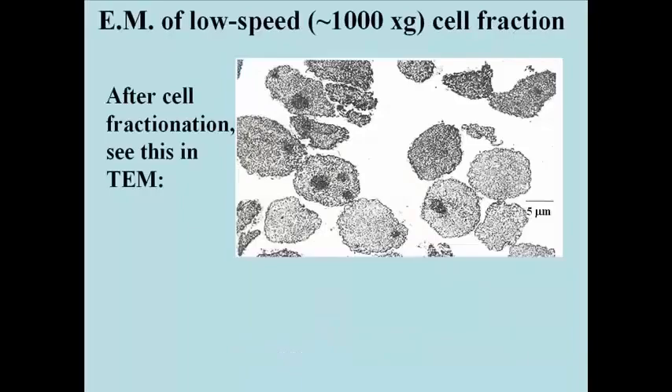Because the nucleus is the largest structure in a cell, you'd predict that it would sediment or pellet during low-speed centrifugation. This is a TEM of isolated nuclei. We believe that these are nuclei because they look like nuclei, and they're about the same size as the nuclei that we see in situ.